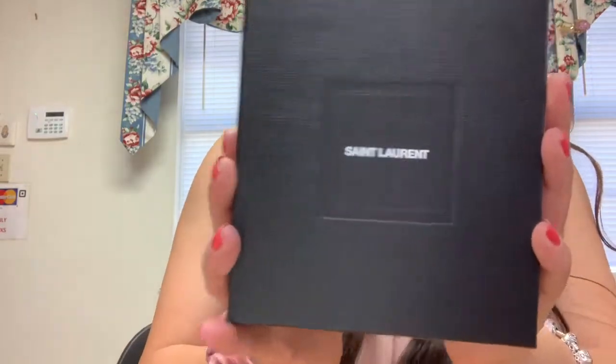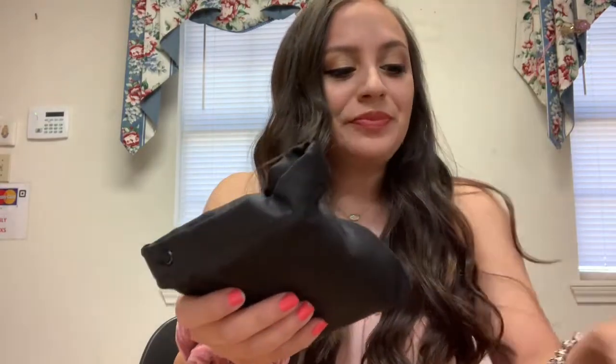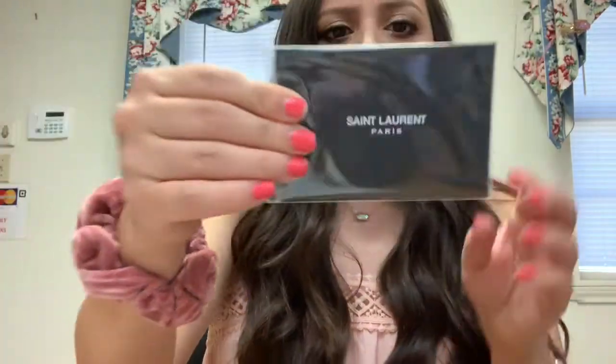It comes with this little box, so nice. It comes in its little dust bag, and it comes with an authenticity card or care booklet and all that good stuff. It's wrapped up as well — just little information.